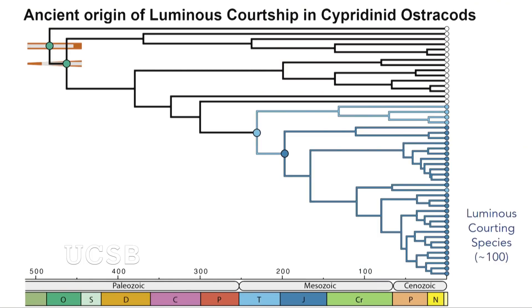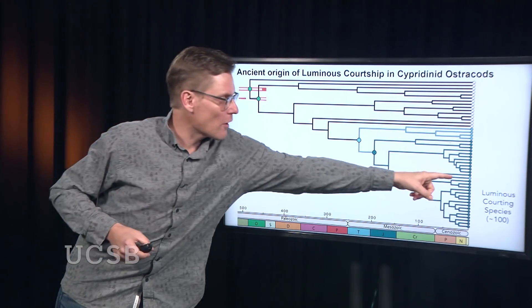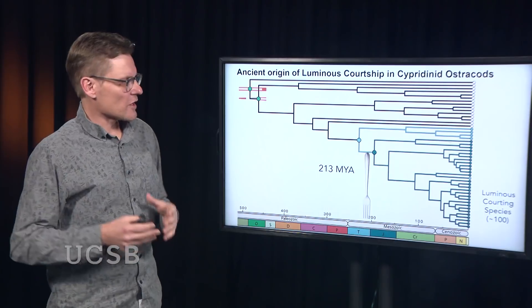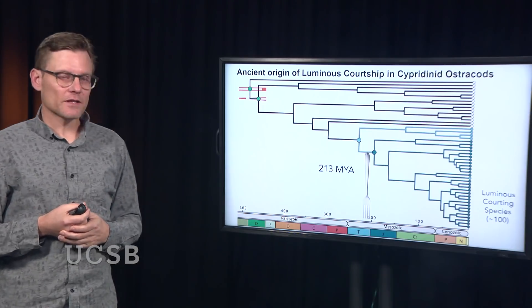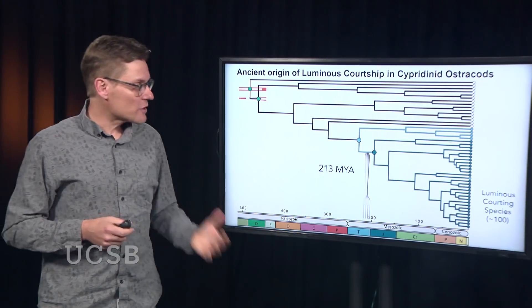What about this courtship signaling? Not all of these ostracods do courtship signaling — only a subset do. I've colored the ones that use bioluminescence for courtship in dark blue, and those that only use it for anti-predator displays in light blue. All the ones that use bioluminescence for courtship are each other's closest relative, indicating that bioluminescent courtship in these animals evolved only a single time — again, taking a fork in the road. This fork happened about 213 million years ago.